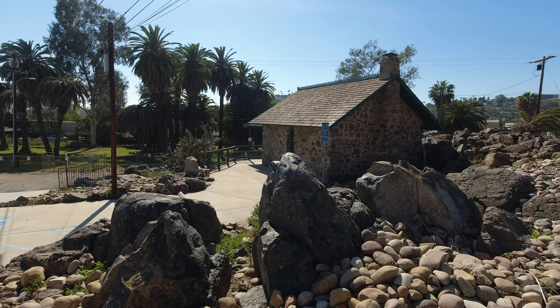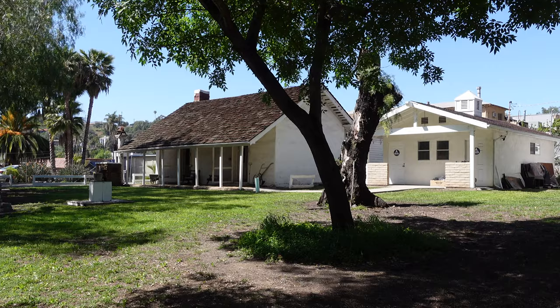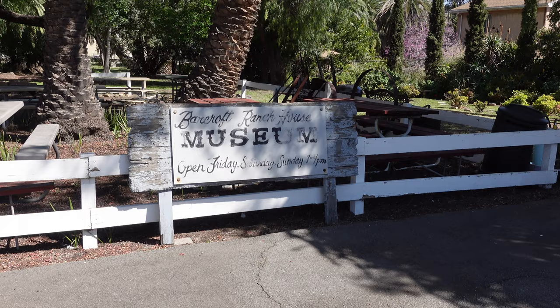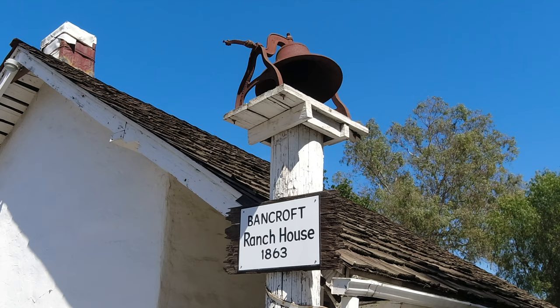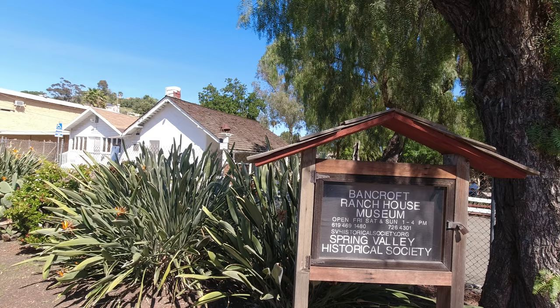Eventually all three properties will be part of one park, as the Spring Valley Historical Society will be giving the Bancroft House to the County of San Diego at some point in the future. To be honest, I kind of wish it were the other way around, as the Spring Valley Historical Society has seemingly done a better job of promoting the history of the area and making the Bancroft Ranch House far more accessible than the county has with their portion of the park. If you're in the area, the Bancroft Ranch House is definitely worth stopping to look around, especially if you're into the history of the San Diego region. Thanks to the Spring Valley Historical Society and Jim Van Meter for showing us around.